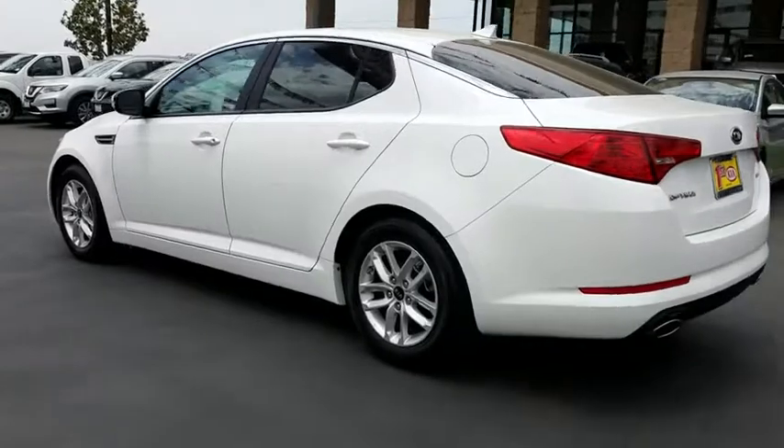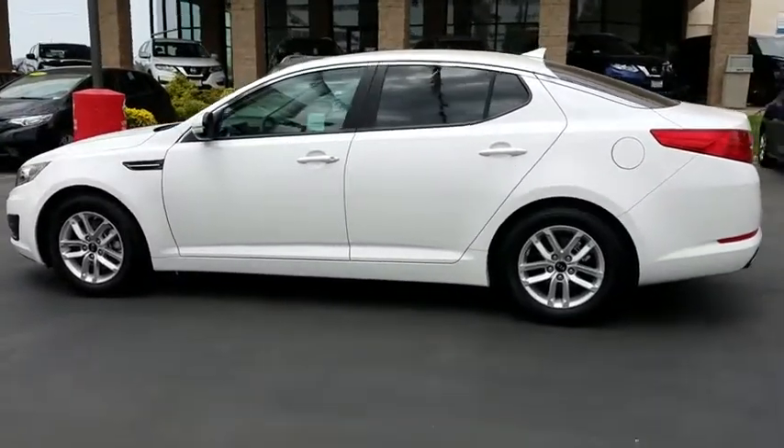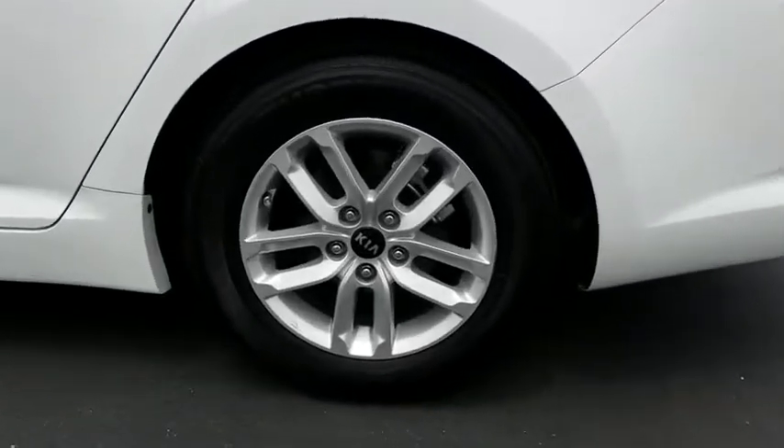Keyless entry, stability control, anti-lock braking system, traction control, steering wheel audio controls, Bluetooth, power steering, adjustable steering wheel, four-wheel disc brakes.